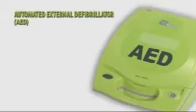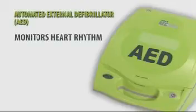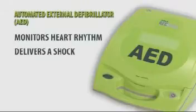An automated external defibrillator, such as the AED Plus, is a portable electronic device that monitors the patient's heart rhythm and, if required, delivers an electric shock.